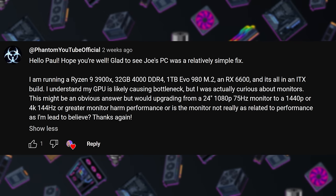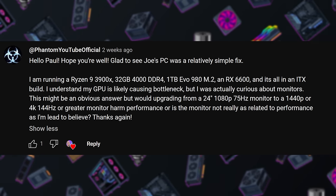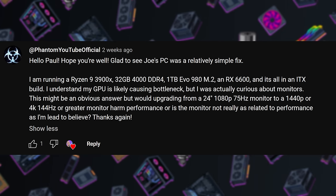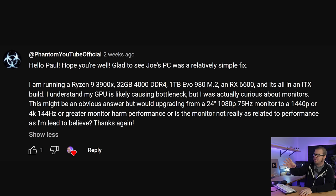Next question from phantom youtube official. Hey Paul, hope you're well. I am doing much better than I was last week and I'm also glad that Joe's PC was a relatively simple fix. The system they're running is a 3900X, 32 gigs of DDR4, one terabyte storage, and an RX 6600.